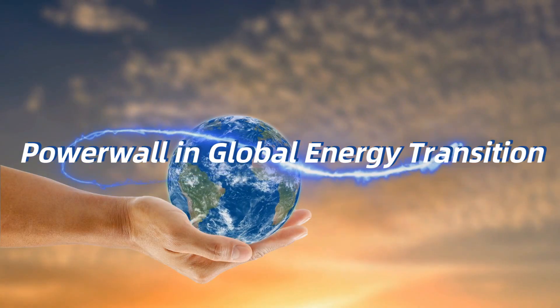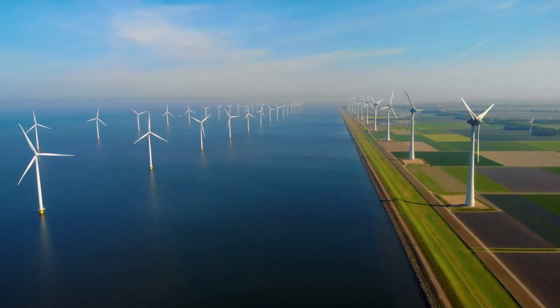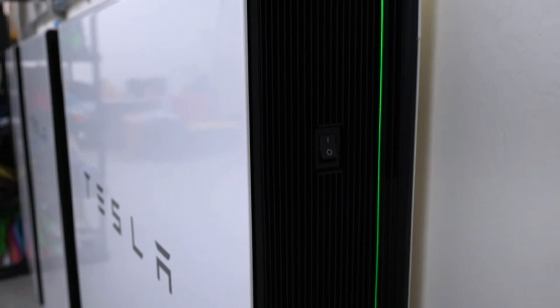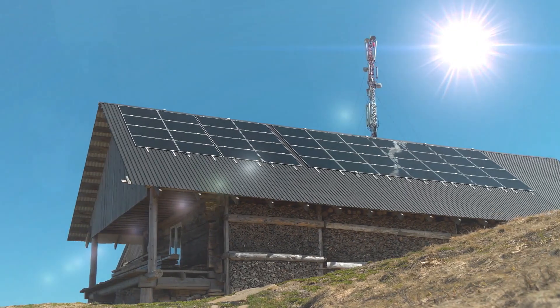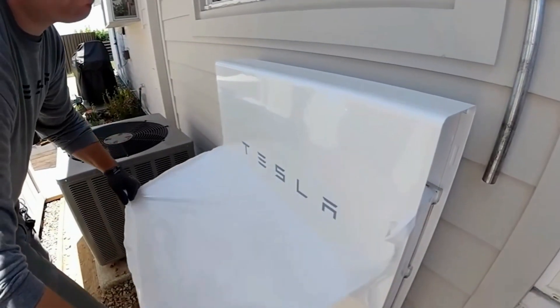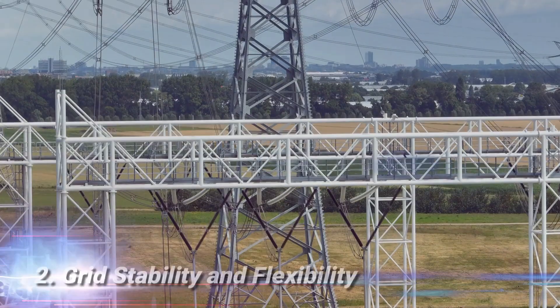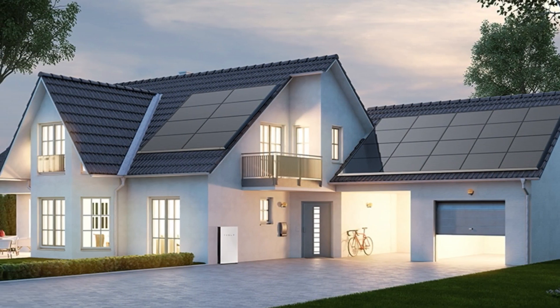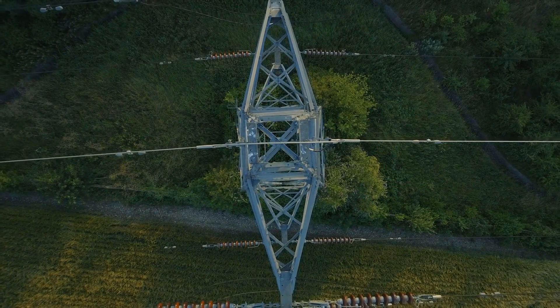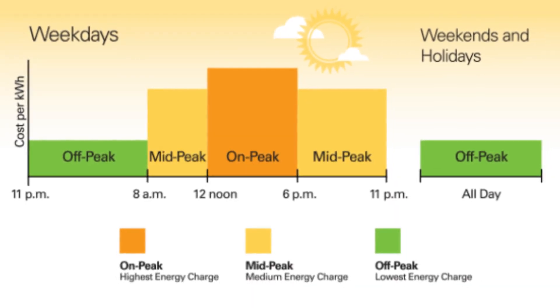Powerwall and Global Energy Transition: the global energy transition towards cleaner and more sustainable energy sources is gaining momentum, and the Tesla Powerwall plays a crucial role in this transformation. Reducing Carbon Footprint: by enabling homeowners to store renewable energy, the Powerwall contributes to reducing carbon emissions associated with traditional electricity generation. Grid Stability and Flexibility: as more homes adopt the Powerwall and other energy storage solutions, the grid becomes more stable and flexible, and energy can be better managed during peak times, reducing strain on the grid.